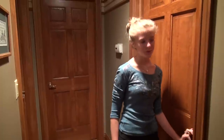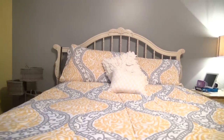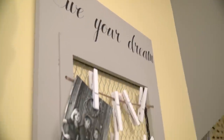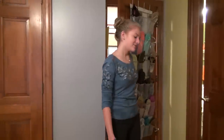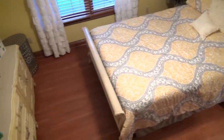Here is my new room. So welcome to my new room — as you can see I have a different floor. It used to be carpet but it was really old and disgusting.